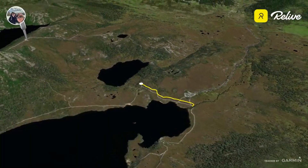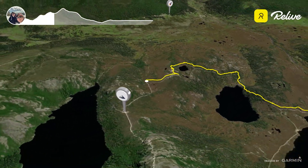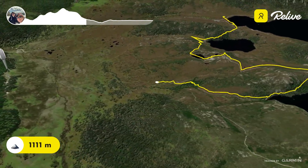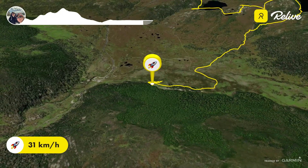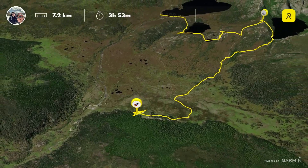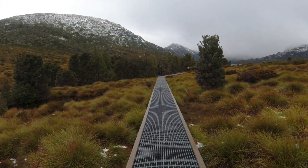Hello everybody. We decided to go up to Cradle Mountain for the day, where we walked from Double Lake up through Lake Lilla to Wombat Pool and to the base of Marion's Lookout. Then we went down alongside Cradle Lake, down through Cradle Falls and to the Waldyme Day Cabin where we had lunch. The weather was horrible — it was raining, snowing, a whole lot. Didn't get any higher than three degrees for the day, but we loved it.